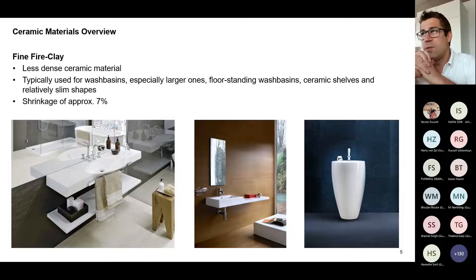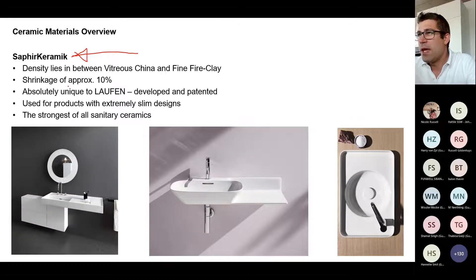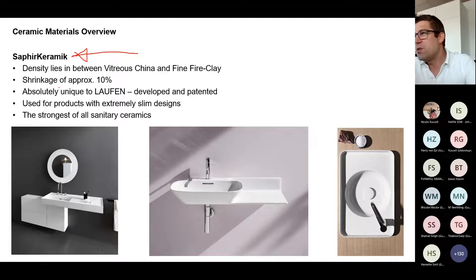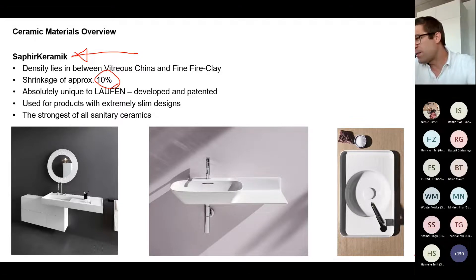The second ceramic material is fine fire clay, which has less shrinkage, making it easier to produce large-scale and long products. The very new material is called Saphir Ceramic — a mix of traditional ceramics combined with corundum from sapphire. It has similar shrinkage attributes but is the strongest material of all, allowing us to produce shapes that have not been achieved before.